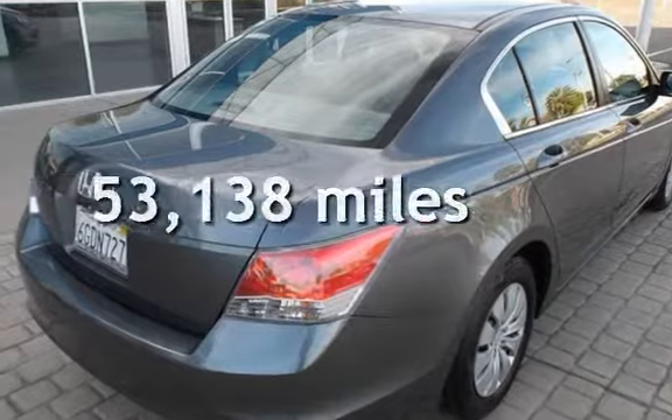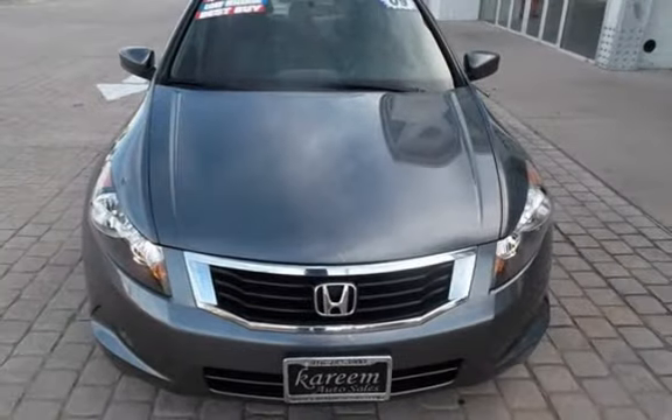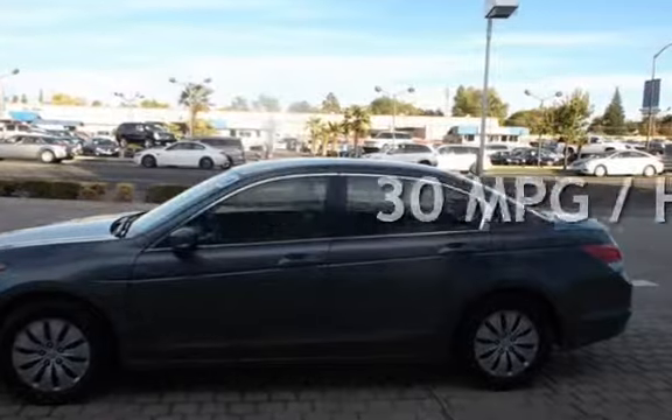This Honda has less than 54,000 miles on the odometer. Estimated fuel economy for this vehicle is 21 miles per gallon in the city and 30 miles per gallon on the highway.